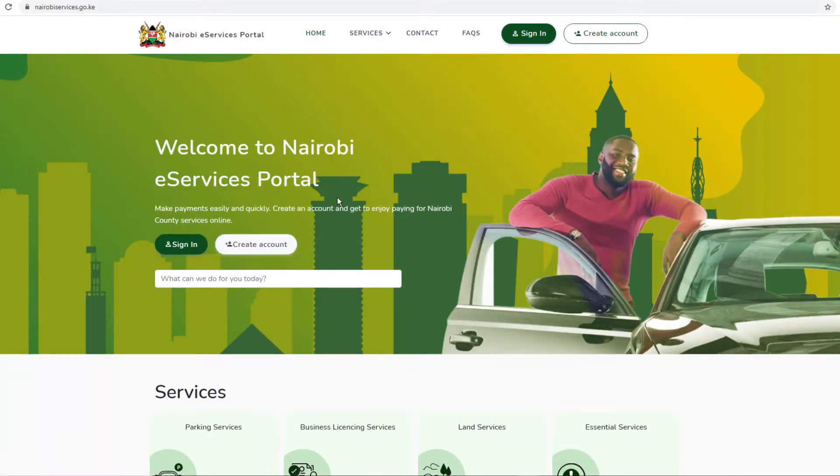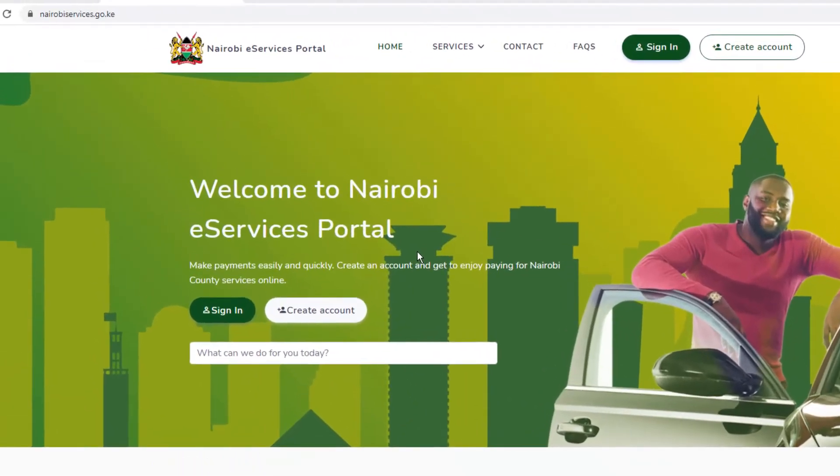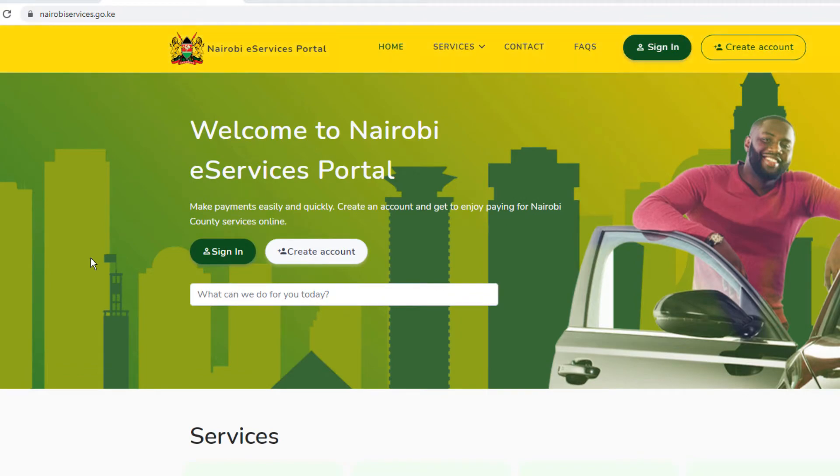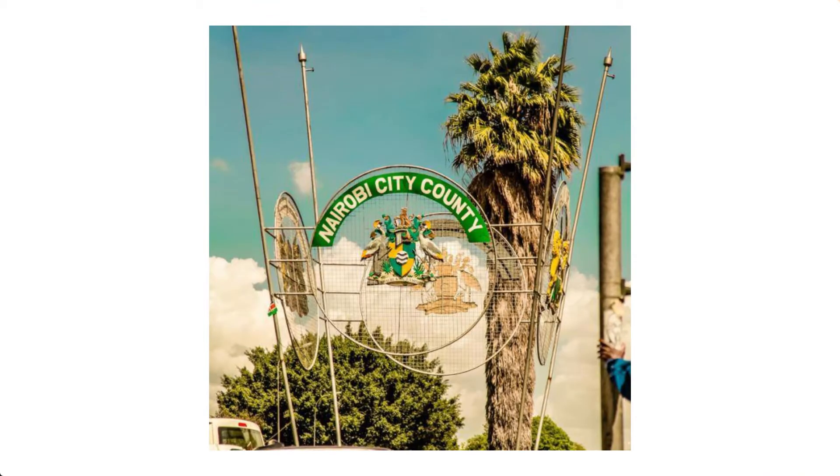If you're here for the first time, give this video a thumbs up and subscribe to this YouTube channel. If you live and operate your business within Nairobi County, then you might be aware of the Nairobi e-services portal after having received an SMS from them. It is accessible on nairobiservices.go.ke. Through this portal, you can make payments for any public service easily and quickly.